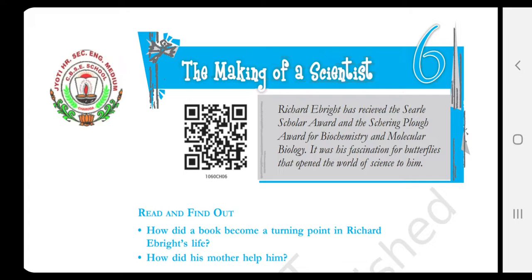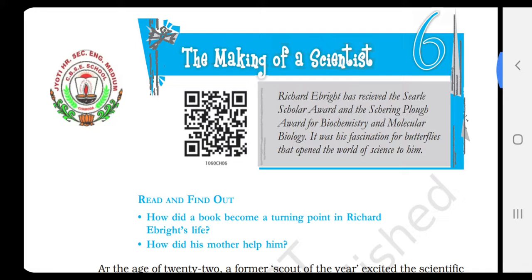Actually, this article is an account of a curious child who was channelizing his curiosity to become a scientist, and his name was Richard H. Ebride. He is one of the leading scientists and has contributed significantly to biochemistry and molecular biology. Ebride's journey began by collecting butterflies. So what all he did and how he became a great scientist, we will come to know from this chapter.